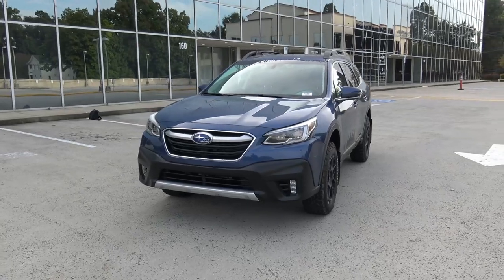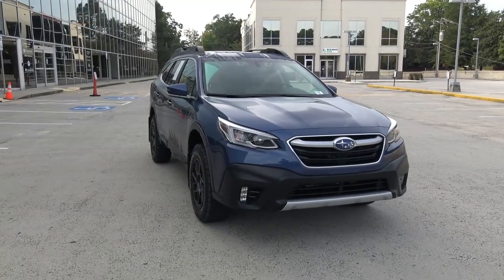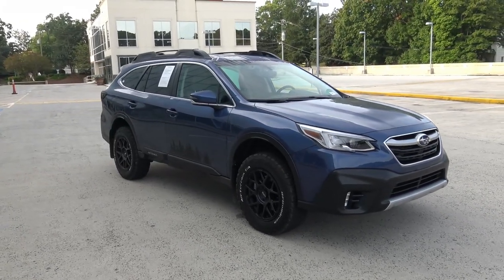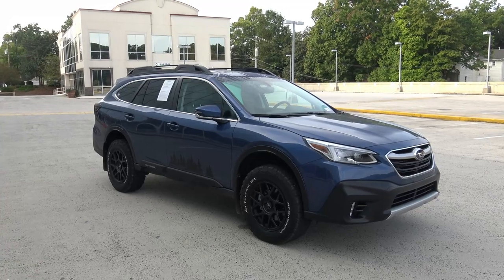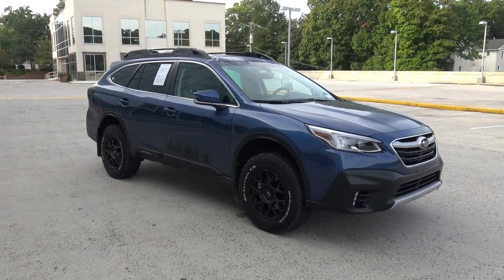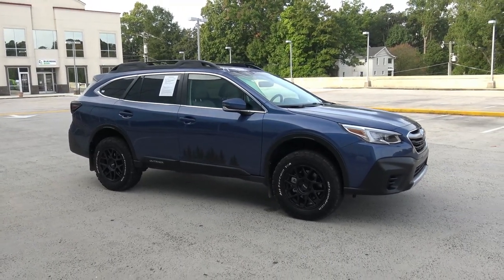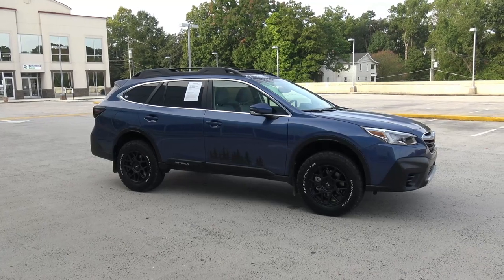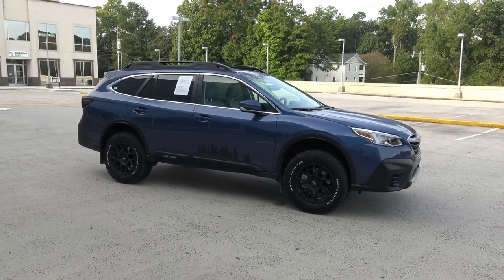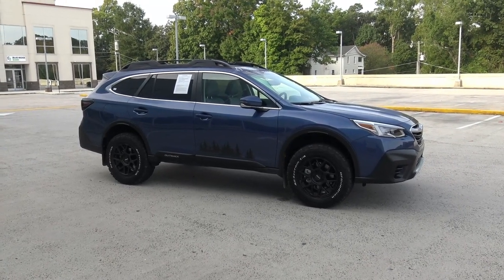The Subaru Outback was completely redesigned in 2020, but the look of it didn't change very much as far as the exterior is concerned. Subaru's mentality of 'if it ain't broke don't fix it' kind of holds true here. You know it's an Outback because of the way it looks and it hasn't been dramatically changed in a long time. But Subaru did add some cool features on the outside that we're going to take a look at right now.